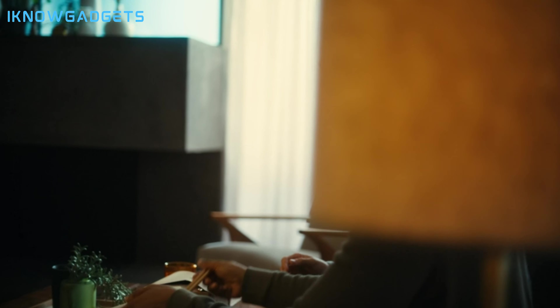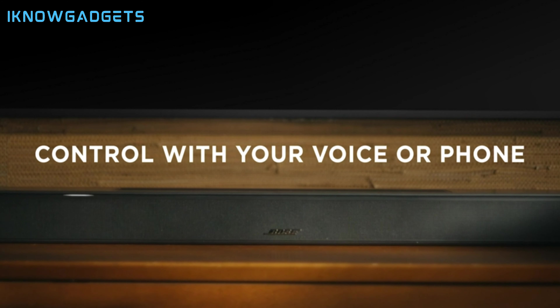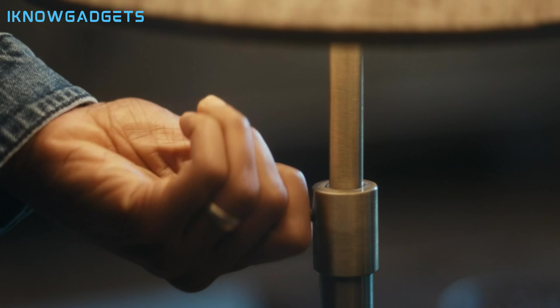The sound quality of the Bose Smart Soundbar 600 is amazing for its size and price. It has eight drivers and four up-firing speakers that produce a clear and immersive sound. It also has a Dolby Atmos mode that creates a spectacular surround sound effect, making you feel like you are in a different world.